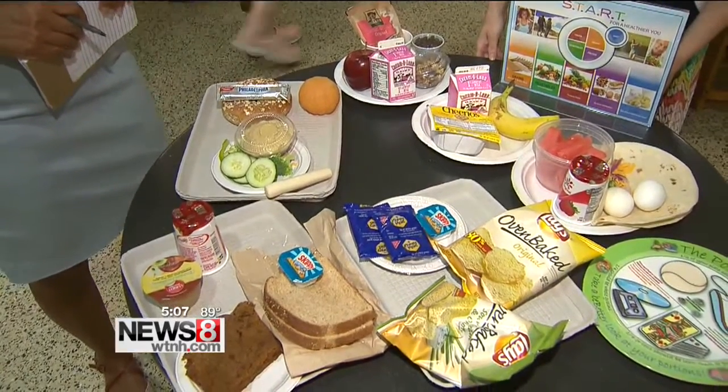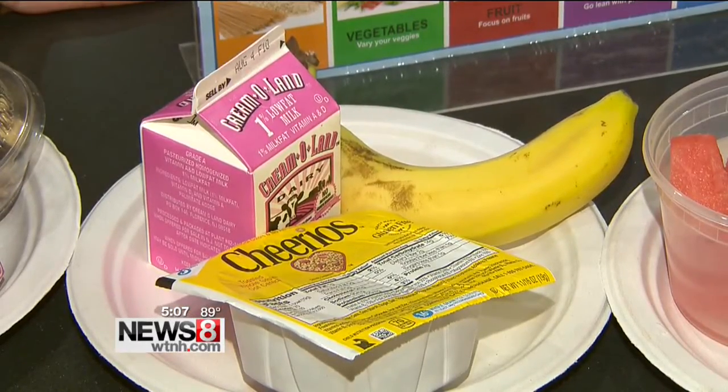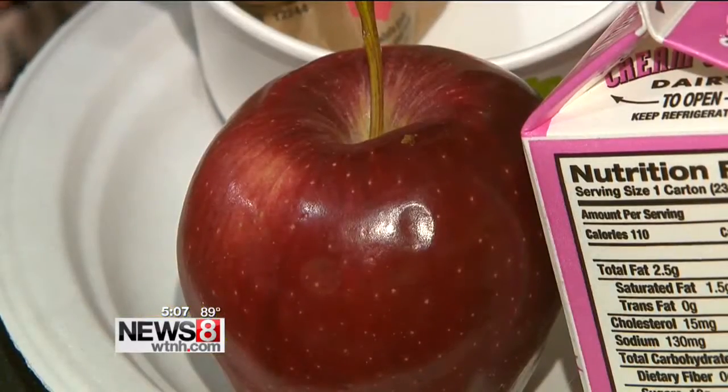From breakfast to snacks, there are all kinds of healthy and tasty choices for kids heading back to school. Running late and rushing out — but if it has to be just one thing, have something that's a source of energy from carbohydrates, like grabbing a banana for the road or grabbing an apple.